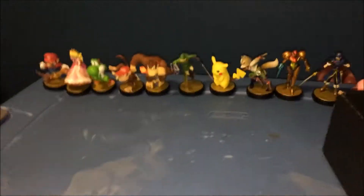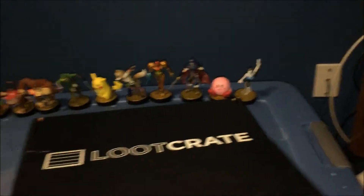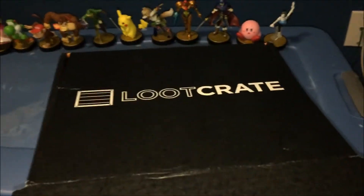All of my amiibos are on the background. Today we got our last loot crate — the last amiibo crate, if you wanna call it.